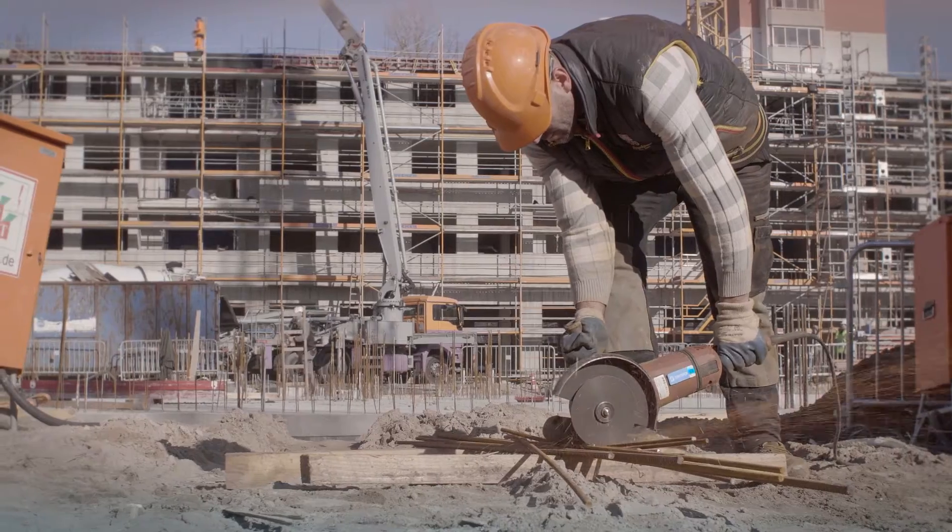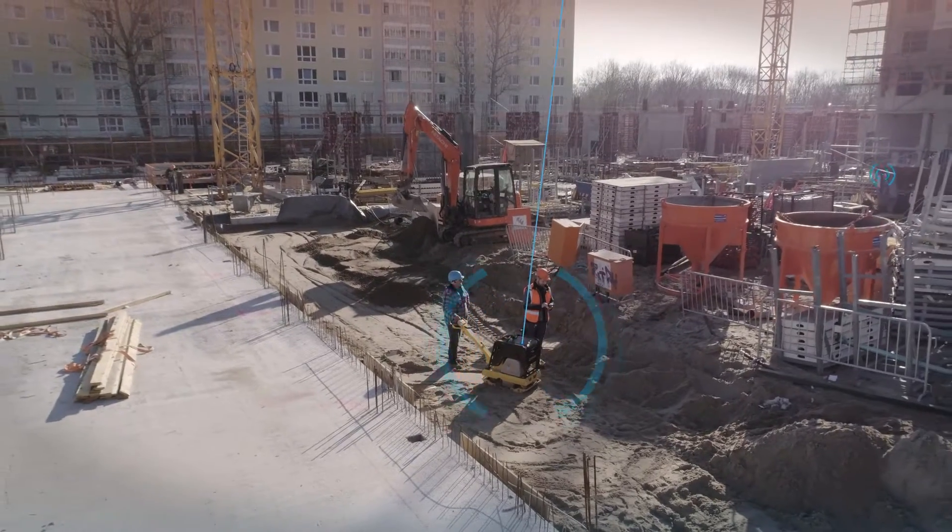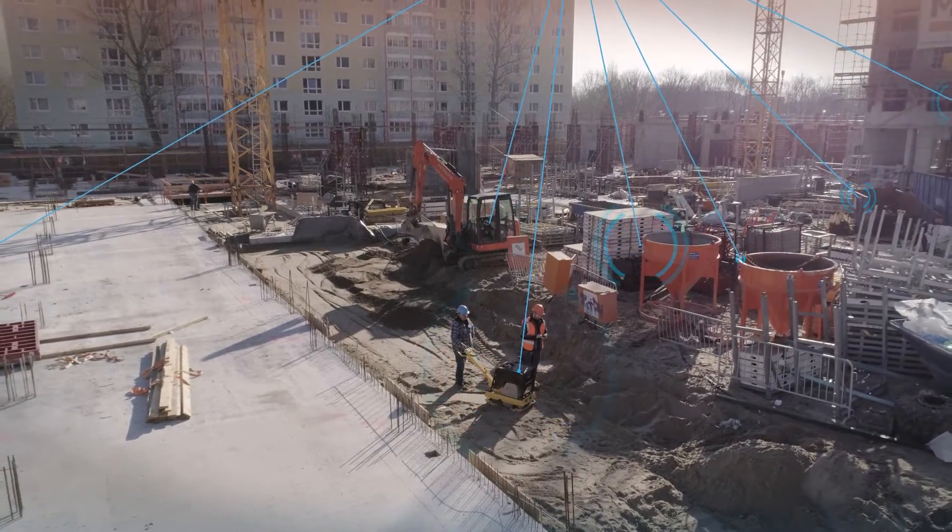Construction companies always have an overview of their magazine on various construction sites and can manage it more efficiently via an app.